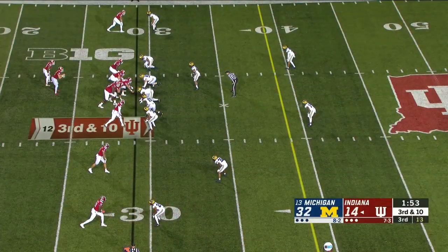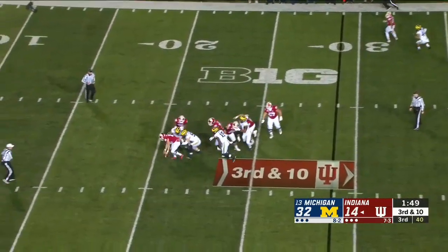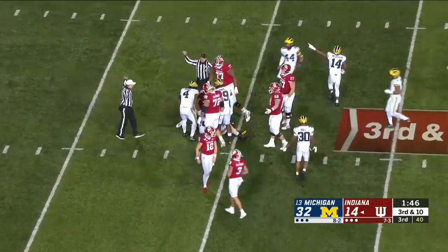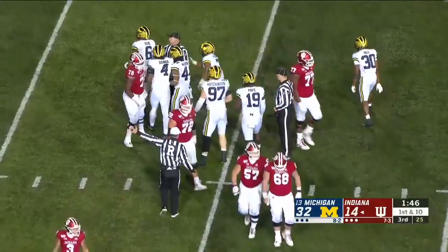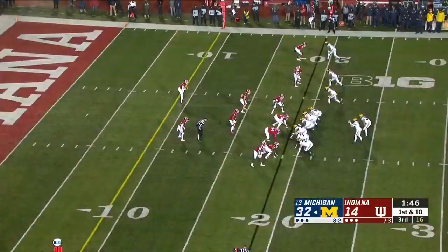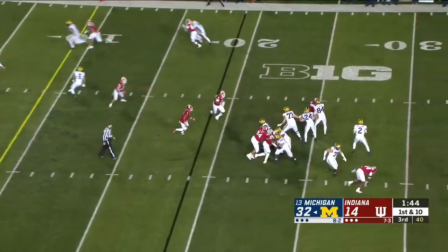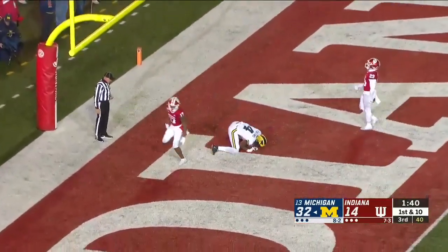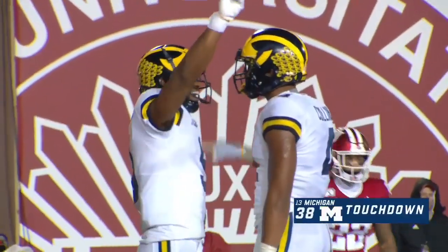Five straight incompletions for Peyton Ramsey. And look out — he gets hit and the ball's out! Hit from behind and the ball popped out, but Josh Uche got there to Jared Frey and Michigan has recovered. Uche came up with the football. Don Brown said he can really rush the passer — he can go speed to power. Patterson back to the end zone, another touchdown pass — his fifth of the game.